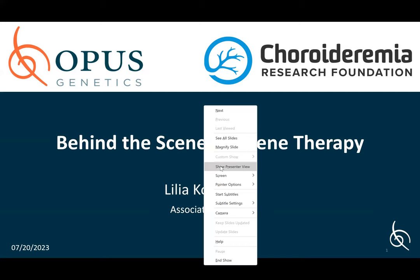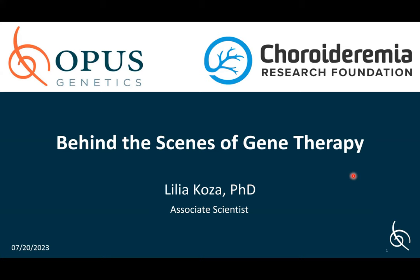Thank you for having me. We're super excited. I'll go ahead and share my slides here. Hopefully everyone can see my slides. Just let me know during the presentation if anything doesn't look right. Thank you all for listening in on your lunch hour. My name is Lilia Koza, and I'm an associate scientist at Opus Genetics — an AAV gene therapy company that develops therapies for inherited retinal diseases, located in Durham, North Carolina.